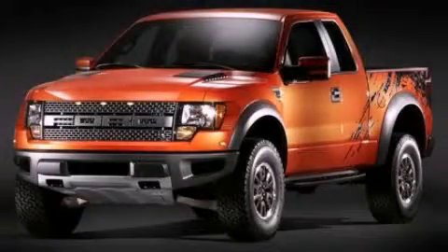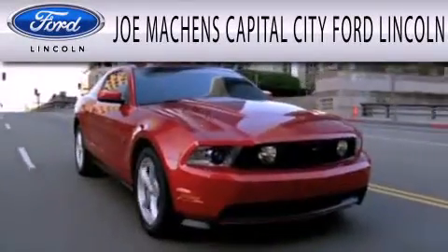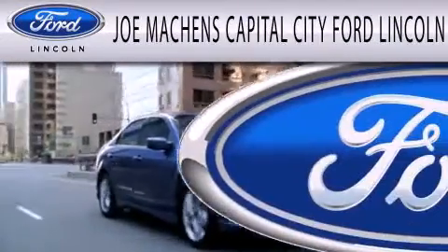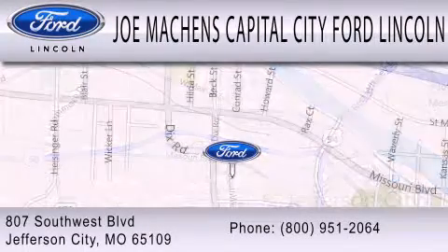Call now to find out how you can own this breathtaking automobile. Joe Mockens Capital City Ford Lincoln is dedicated to doing everything possible to ensure the experience you have selecting your next vehicle is as pleasant as possible. We're located at 807 Southwest Boulevard in Jefferson City.